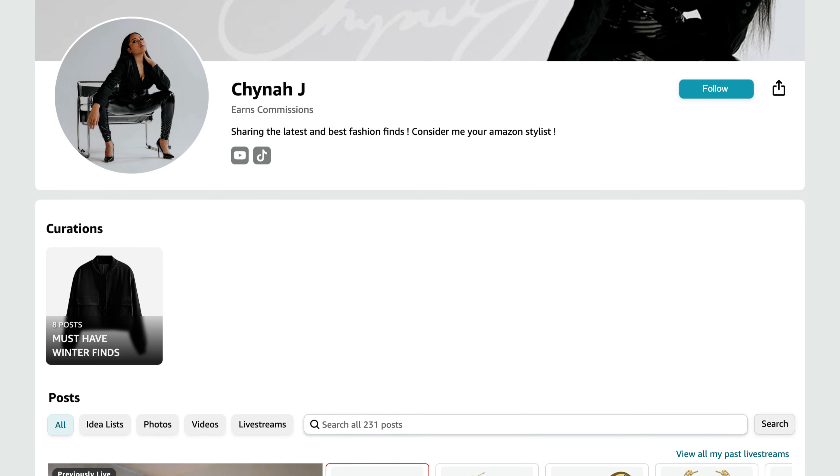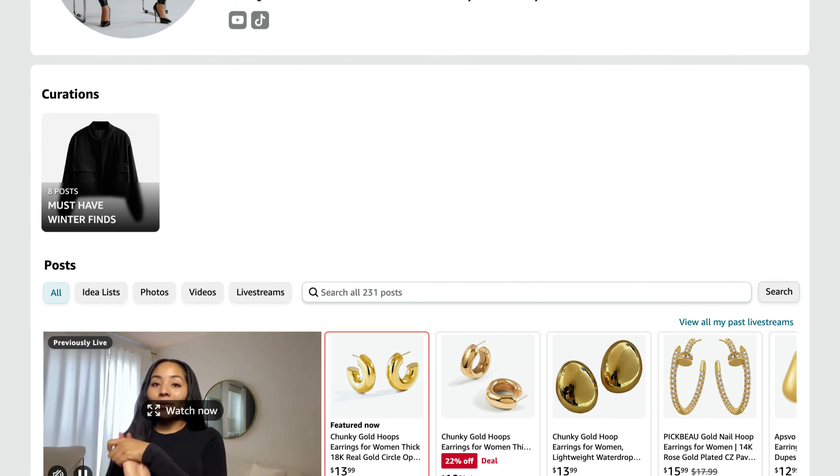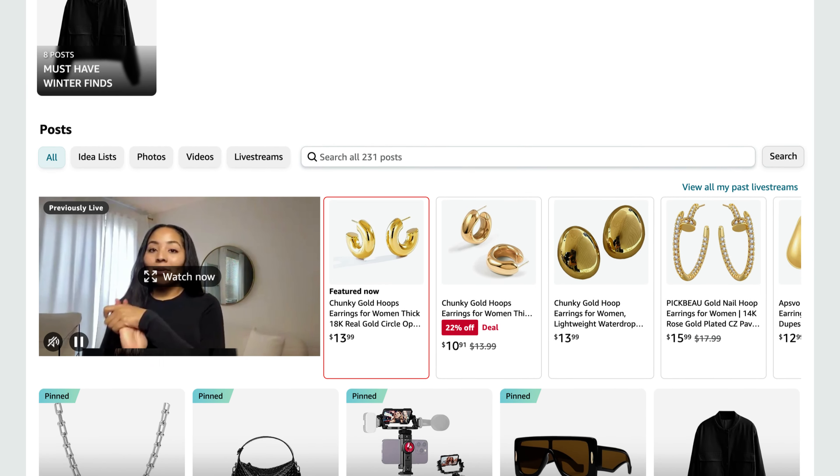If you're like a Pinterest girl or a Tumblr girly, this gives that vibe — you're setting up your store full of items that you either dream of having or already have. This is seriously one of the finest parts of being an Amazon influencer: updating and organizing my storefront. I love doing it.